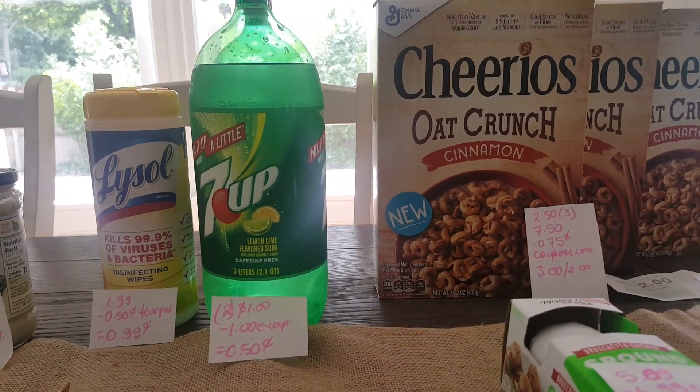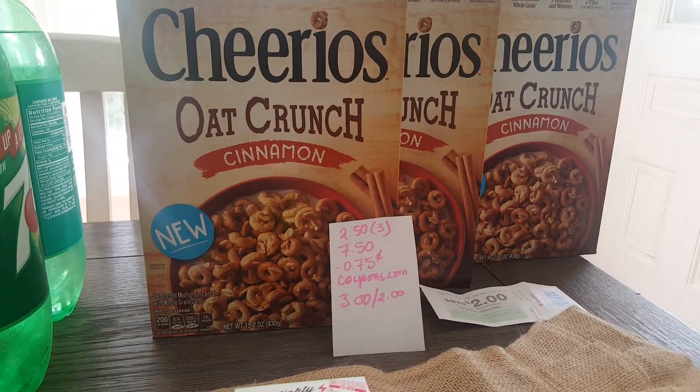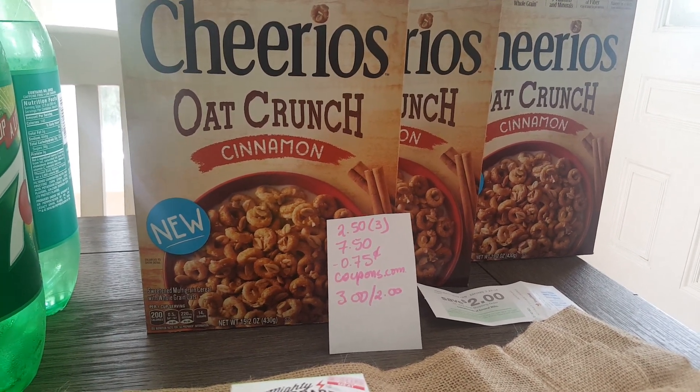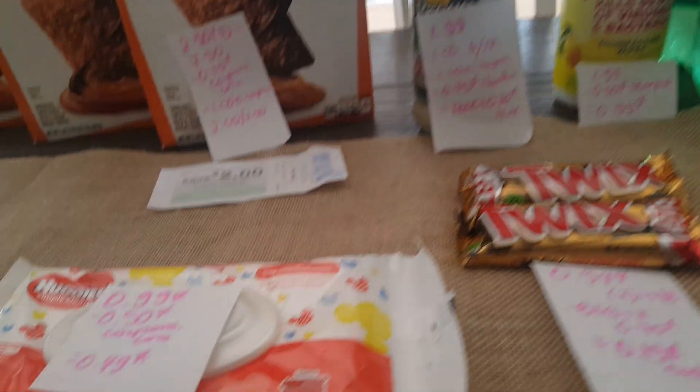The Cheerios Oat Crunch are $2.50 each, so three of them is $7.50. I had the 75-cent coupons from coupons.com, so I paid $3 and I got a $2 Catalina coupon.